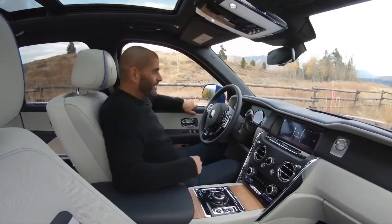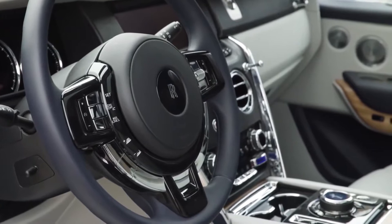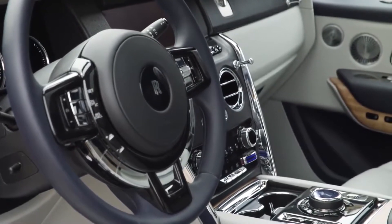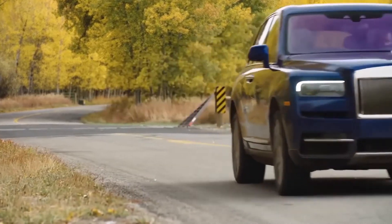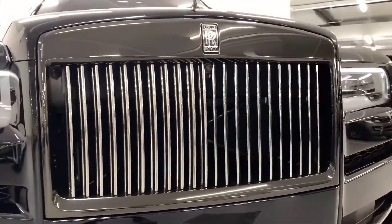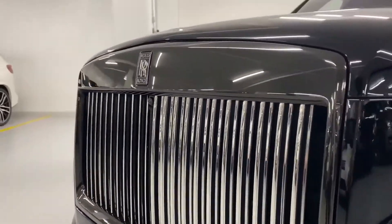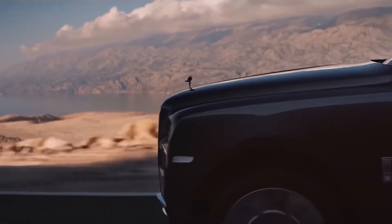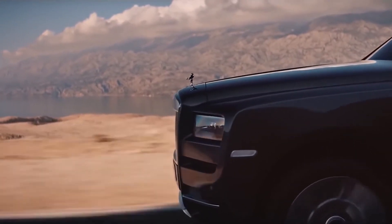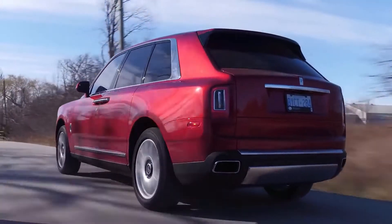Staying true to the badge, the Cullinan benefits from all the comfort, quality and hand-built attention to detail that makes Rolls-Royce famous. It might ride higher than any of its predecessors, but it's still a Rolls through and through. Behind the brand's trademark Pantheon radiator grille sits a twin-turbocharged 6.75-litre V12 petrol engine that produces 563 brake horsepower and a 0-60 of 5 seconds. On paper, the Cullinan sounds like it should be a loud and brutish beast.